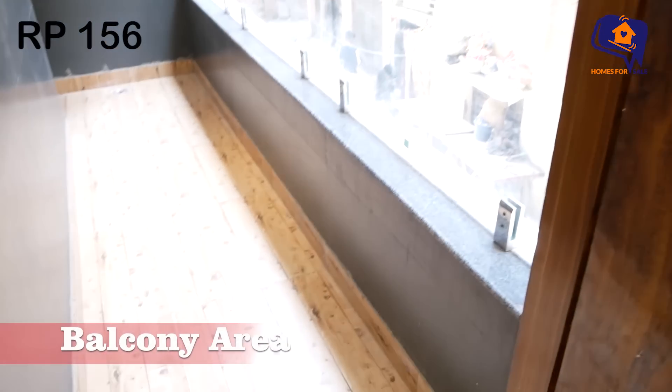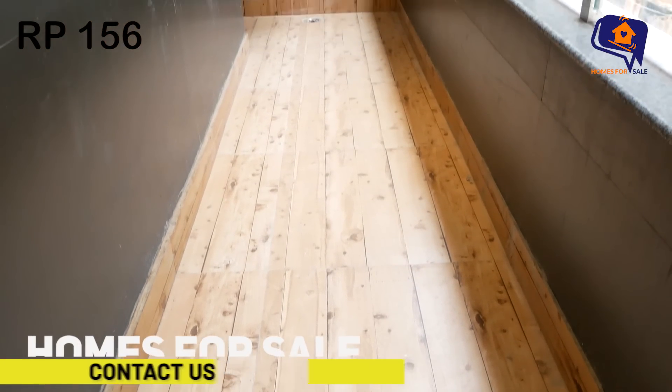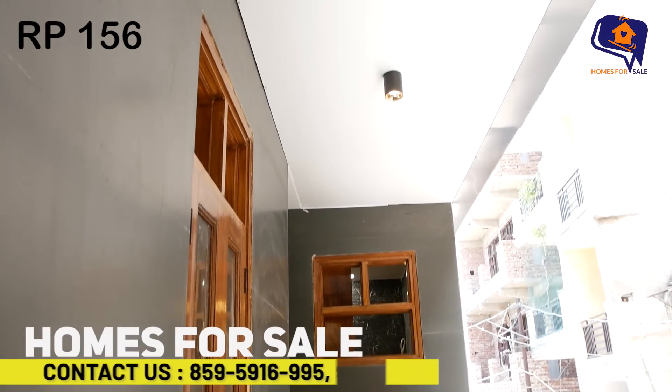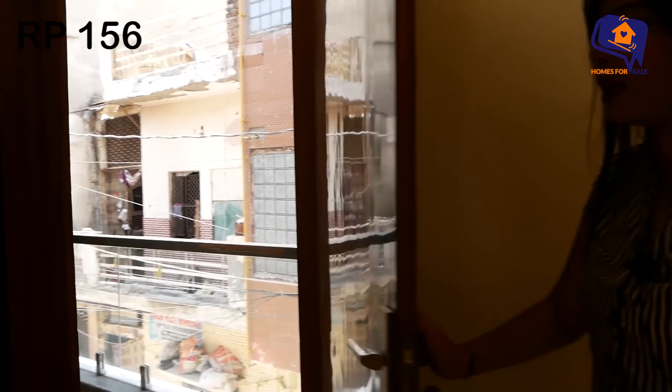The first balcony also has a washing area with wood flooring and black tiles. The fittings are complete, and even the ceiling of the balcony has not been left bare — it has lights installed, giving a very beautiful look.